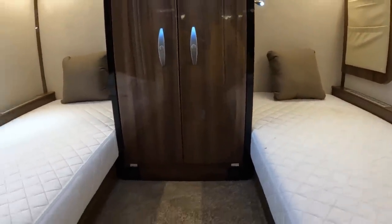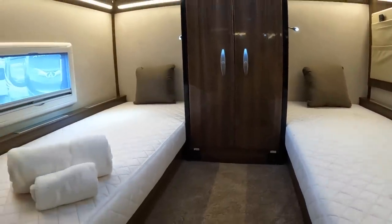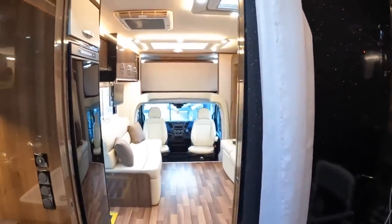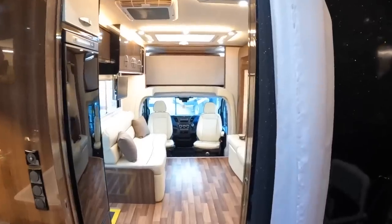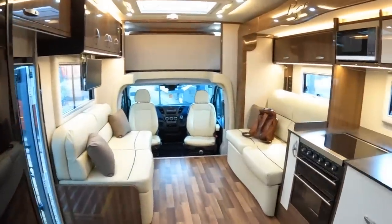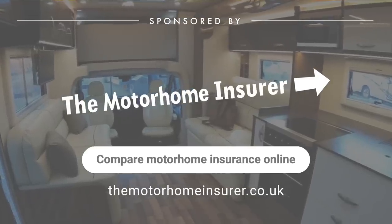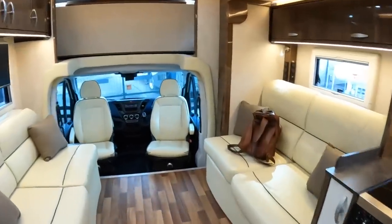And there we go — that's a nice machine. I love the finishes in here, it looks really good, and of course it's very much fit for purpose. It has a specific design brief and it fulfills it very well. Huge thanks to Empire RV — they've got this one for sale and I'll put a link to them in the description. And huge thanks to you guys as ever for watching; we'll catch you on another one of these very soon. Take care, bye bye.